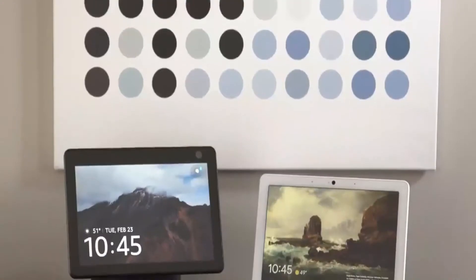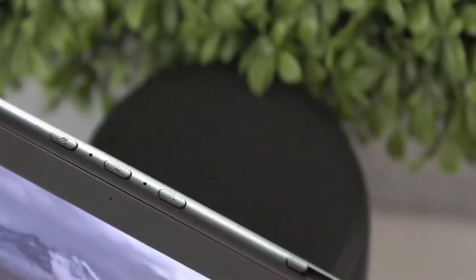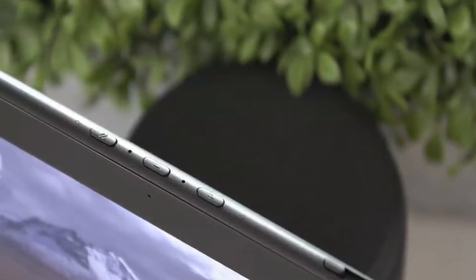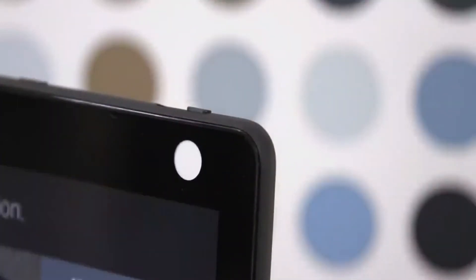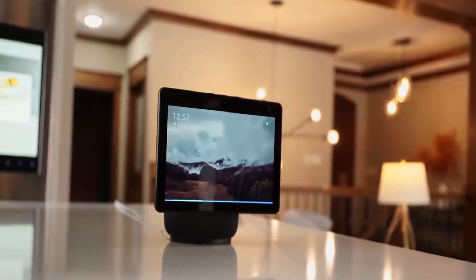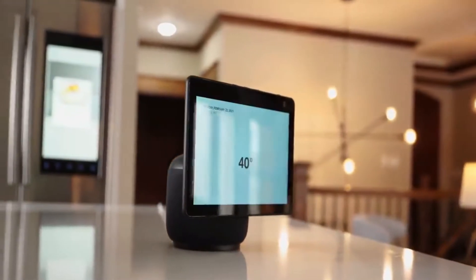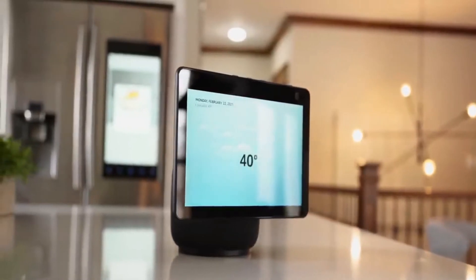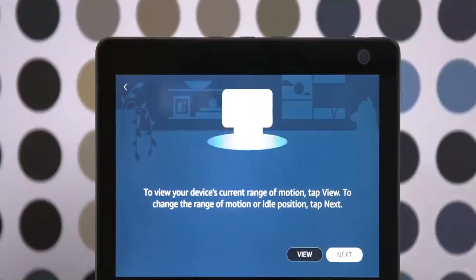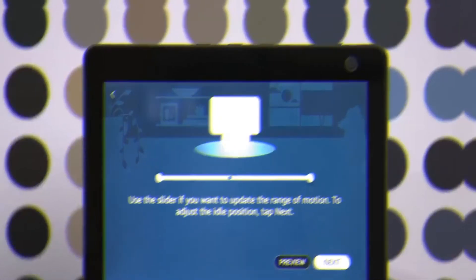The motorized base on the Echo Show 10 allows Alexa to spin the screen around to face you, and the built-in camera and tracking algorithms keep the screen always pointing in your direction. It's a sneak peek at a potential Alexa robot that could be much more than a voice-activated remote. The latest $249.99 Echo Show 10 is the first Alexa-powered system that is more than just a speaker or computer on your shelf, and it began shipping on February 25th. Simply put, it's an Alexa gadget that moves.